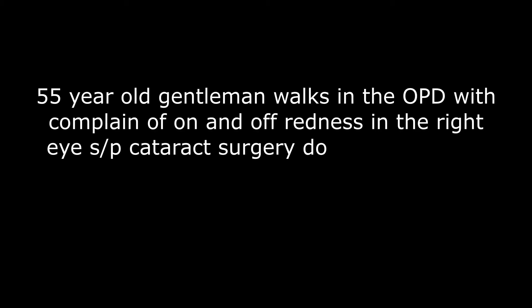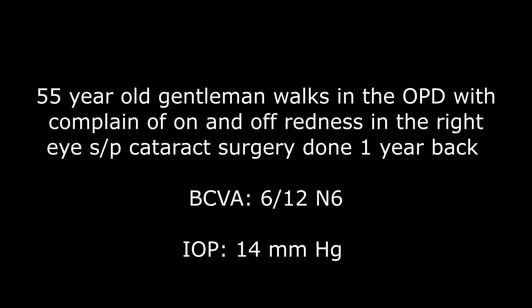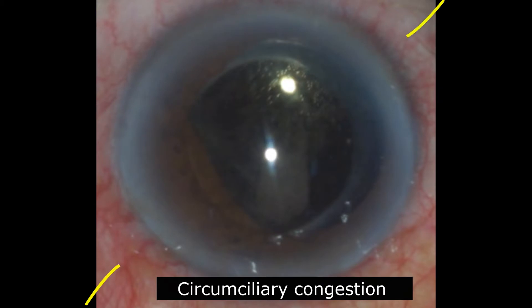This is an interesting case of a 55-year-old bank employee who walked into my OPD. He complained of recurrent redness in his right eye after he underwent cataract surgery that was done one year back.